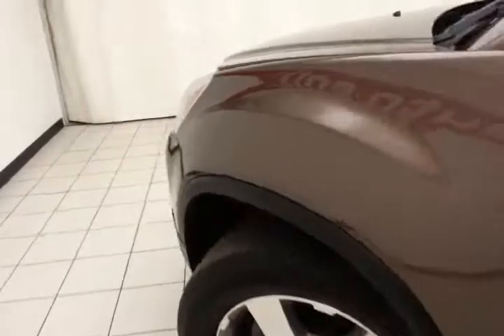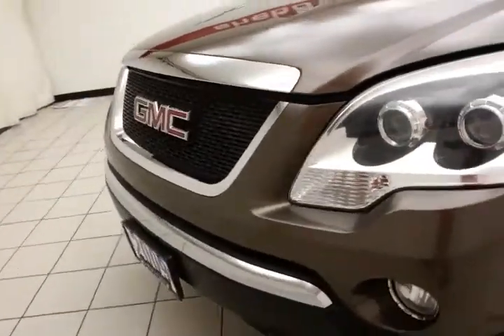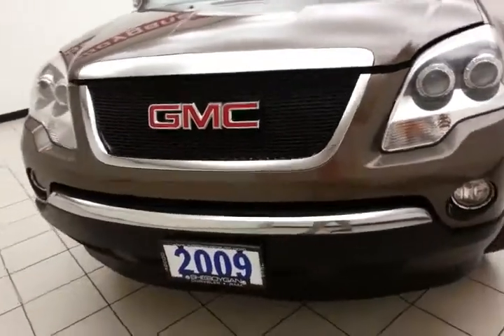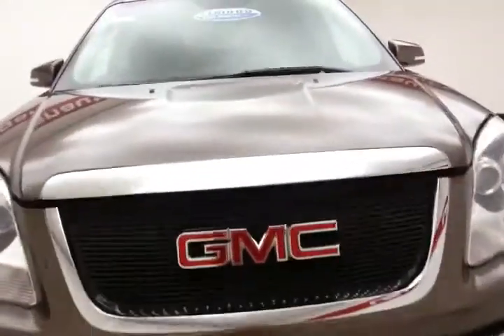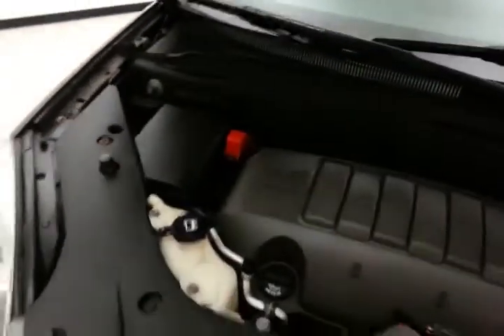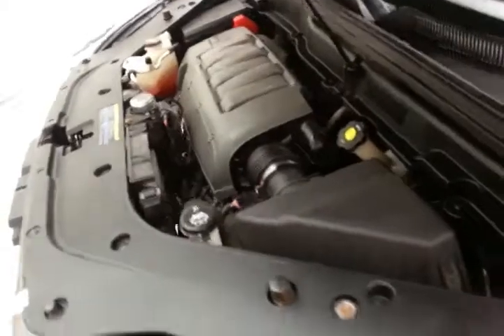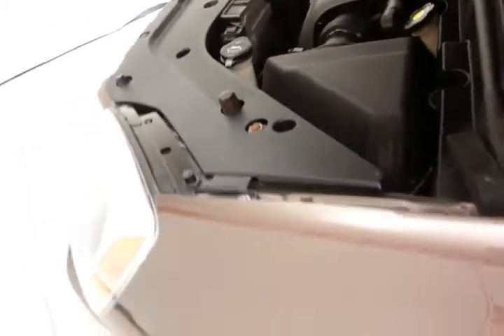Under the hood, this Acadia has a 3.6-liter direct injection V6 with 288 horsepower — and just as clean under the hood as the rest of the vehicle. EPA fuel economy estimates are an average of 17 miles per gallon in the city and 24 on the highway. Approximately 60% tire tread life remaining.